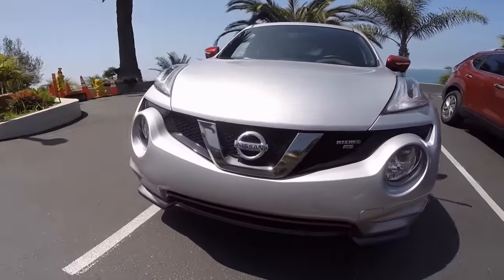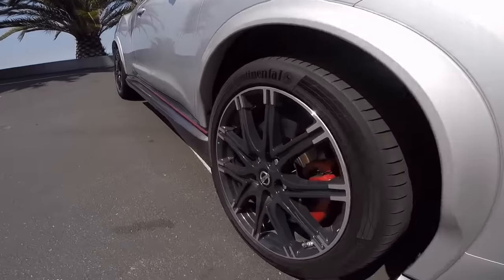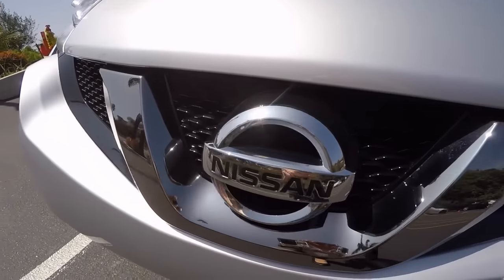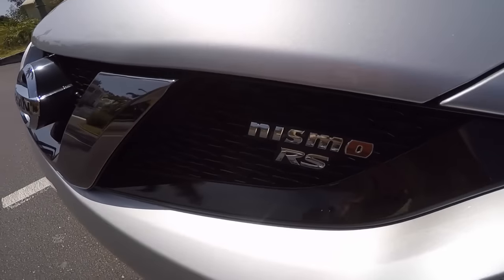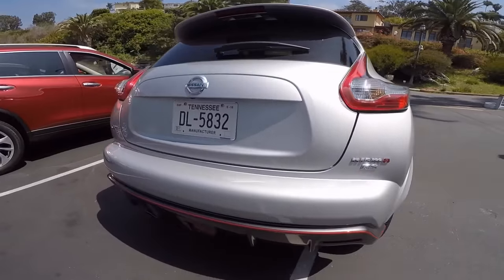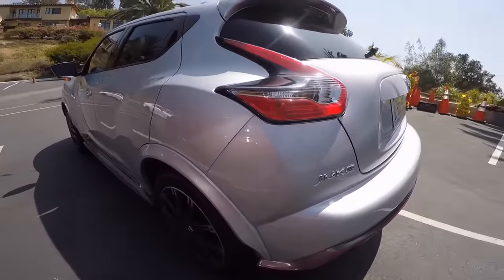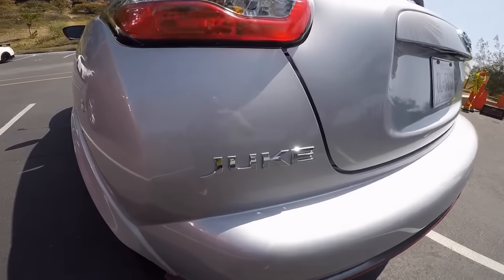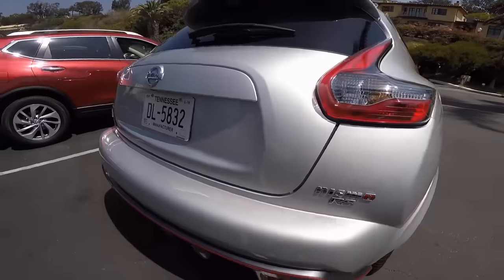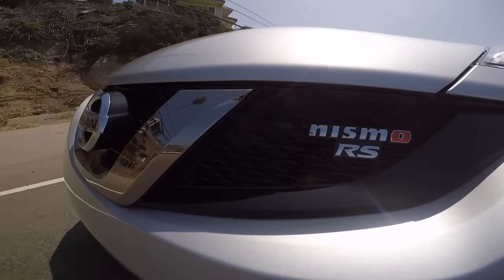The Juke Nismo RS is one fun car. You've got the edgy and pronounced styling found on all Jukes, but the Nismo model features classic Nismo accents inside and outside. From sitting down, you feel the large side bolsters of the Recaro seats — the transmission is short and tight, the clutch is very light, and the ride feels sporty. Interestingly, Juke customers are 65% female while Nismo Juke customers are 55% female, including the manual transmission option.